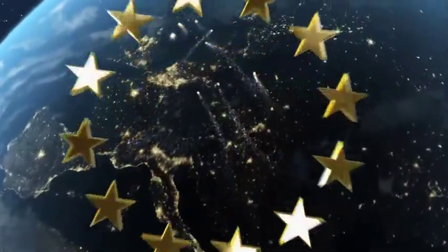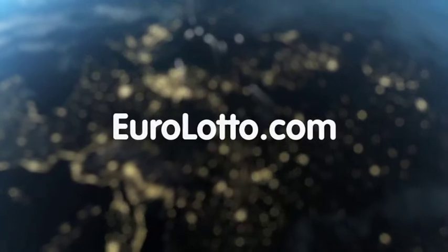That's it from EuroLotto for today. We wish you all a wonderful evening and hope to see you again tomorrow, same time, same place.